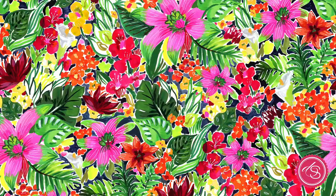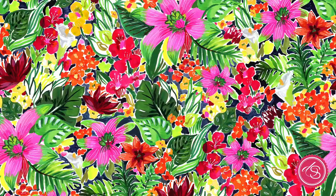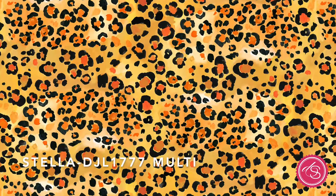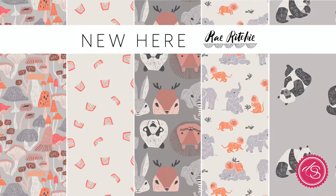There's a monkey, some parrots, and just gorgeous floral tropical themes. There's even a skin print, all done in her traditional painted style.